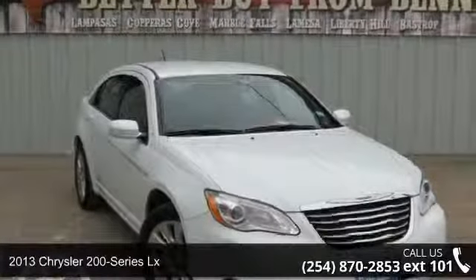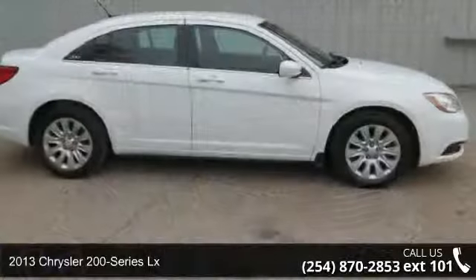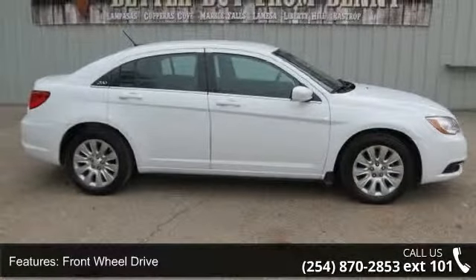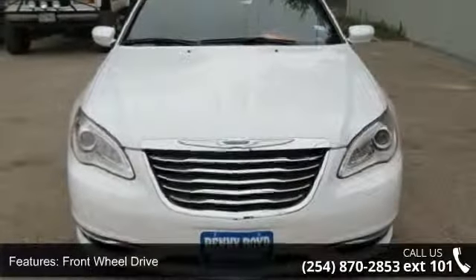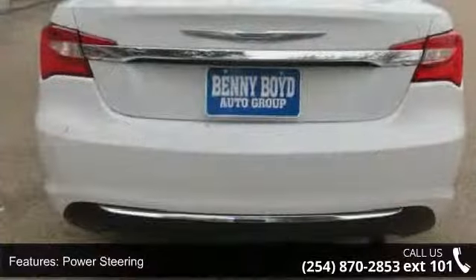Imagine yourself in this 2013 Chrysler 200 Series LX. If you are looking for an automobile with great features, look no further. This vehicle comes with a reliable 4-cylinder engine connected to a smooth shifting automatic transmission.